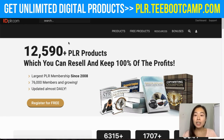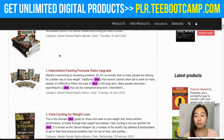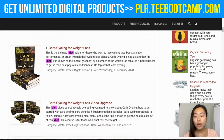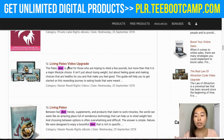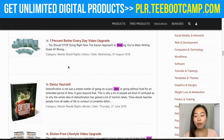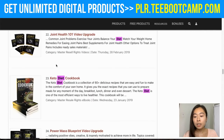I just typed in 'diet' and I can scroll through the different types of PLR products related to this keyword. As you can see, there are different ebooks I can give away, different videos — you just scroll through and pick the one you think you're able to sell well. They have tons and tons of ebooks and free things you can also give away.